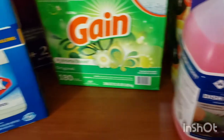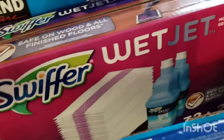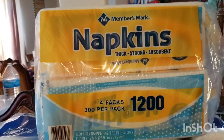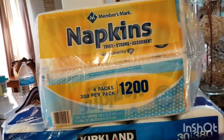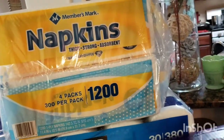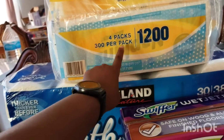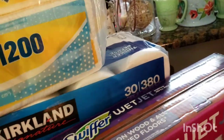Now let's keep going with Sam's. These are the Members Mark napkins — I actually like these. Even though I do use paper towels, I also like to use these napkins and they last a very, very long time. They're like maybe $10.50 and you get 1,200 napkins because you get four packs of 300.